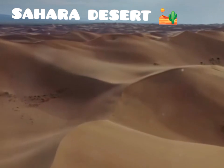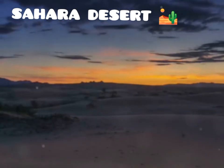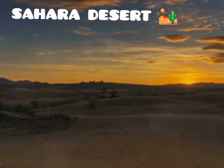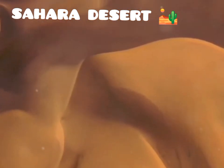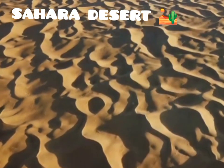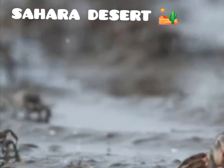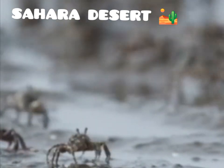Despite the harsh conditions, some hardy plants and animals have adapted to survive in this extreme environment. Despite its harshness, the Sahara is a place of immense beauty. The desert's vastness and solitude offer a sense of peace and tranquility that is hard to find elsewhere. The interplay of light and shadow on the dunes creates a constantly changing canvas. As the sun moves across the sky, the colors of the sand shift from golden yellows to deep reds and purples. The silence is broken only by the wind, which whispers tales of distant lands, shaping the dunes and carrying the stories of the desert.